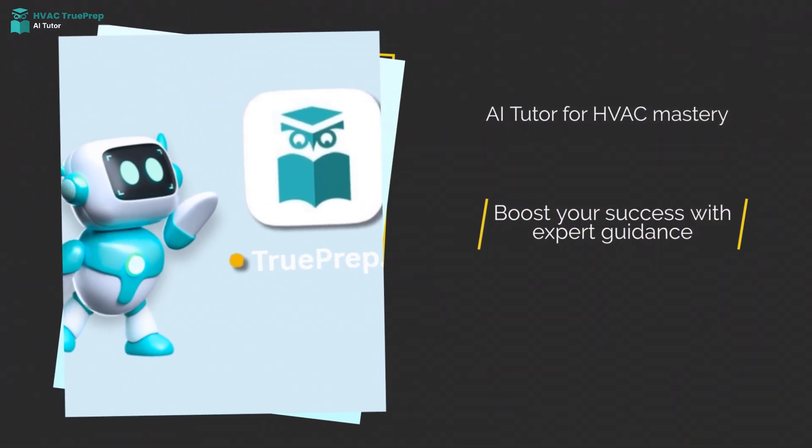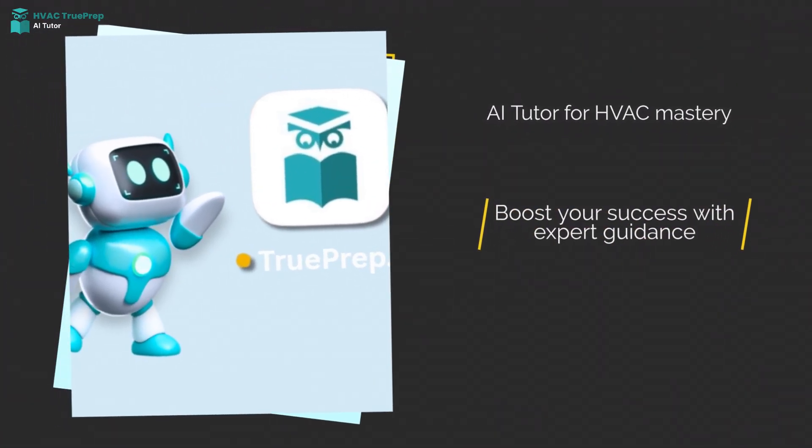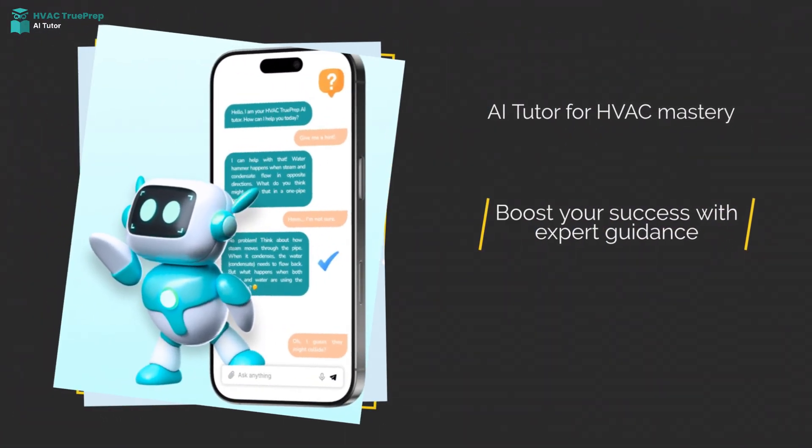Our AI tutor explains the answers, highlights your weaknesses, and speeds up your path to success.